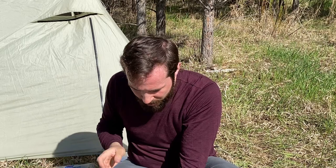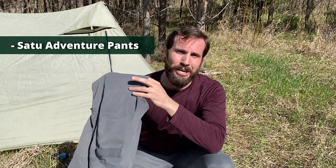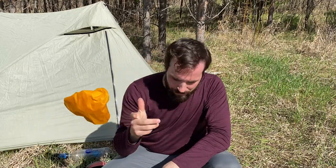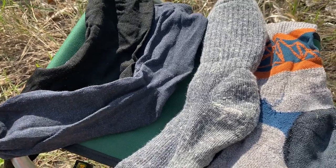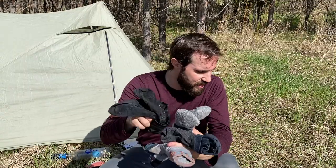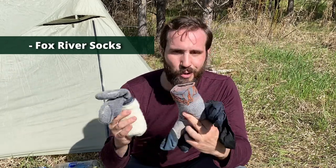Then I had my Exoficio underwear and my favorite Satu pants — I'm wearing them right now. Love these pants. They get an honorary mention as gear that blew my expectations. I had three pairs of socks: a heavy-duty wool sock, a hiking sock, and a wool liner. Earlier on I just used a synthetic liner. All of these socks are from Fox River — I've been using them since I started backpacking. They're made in America and great quality. I also had Decathlon fleece pants, which I used on really cold nights to sleep in.